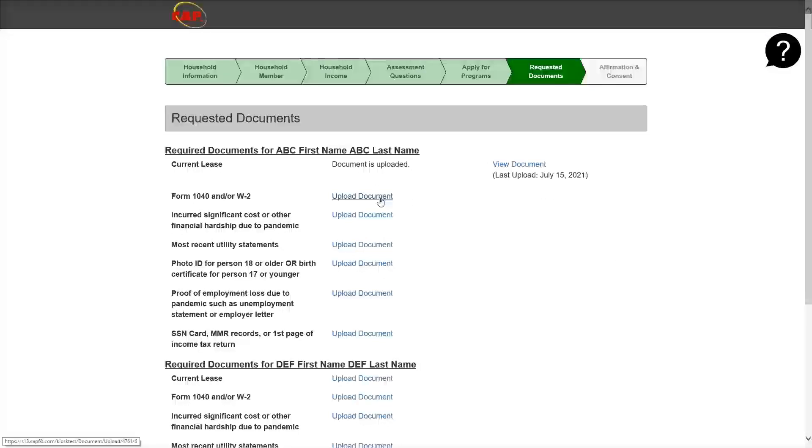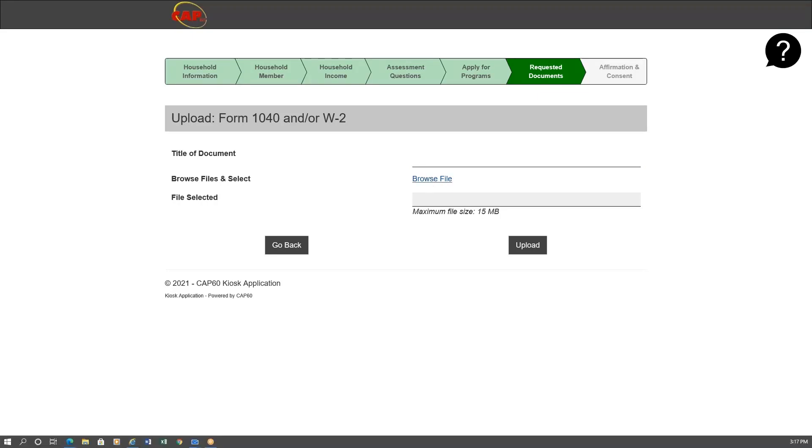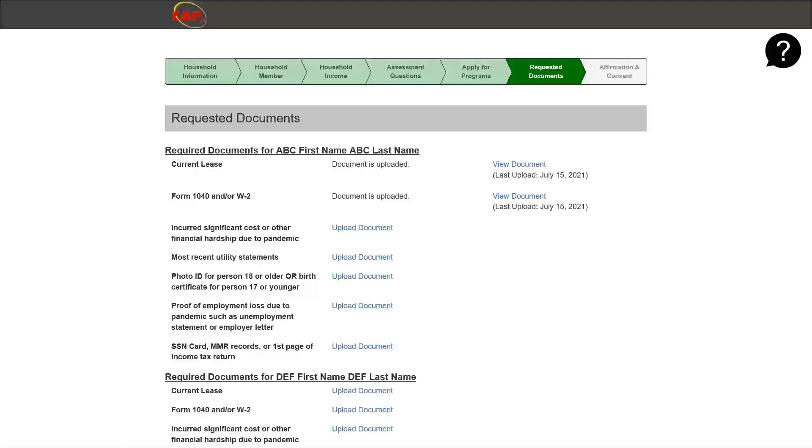You may also upload additional documents and leave the title blank if you'd like. It is important to note that larger files may take longer to upload. Please do not click back or try to exit out of your browser while the file is uploading — the system is working and processing the file. The larger the file, the longer it will take. Once all documents have been uploaded, scroll down and click save and next.